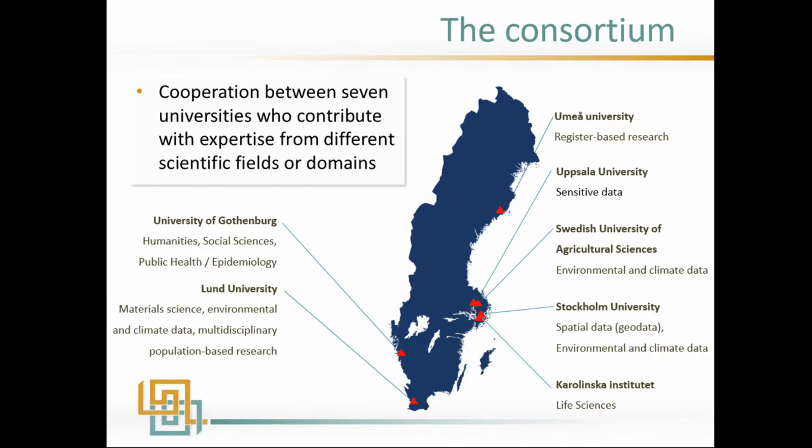The consortium, as you can see, is spread out over the country. The other consortium members don't contribute in money, but they contribute in service, in knowledge, in staff. So if a researcher in Sweden needs to know something specific, they contact the specialists at those universities instead of SND in Gothenburg.